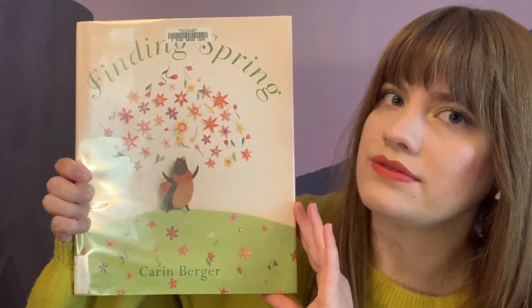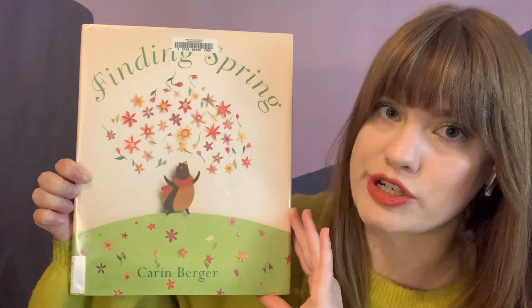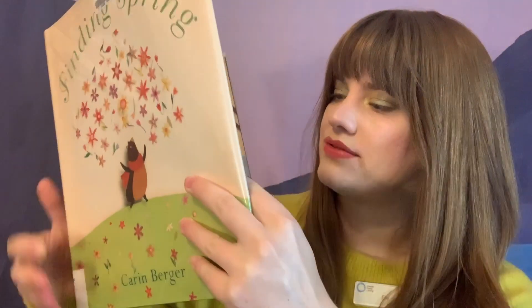So let's look at Finding Spring, and this book is by Karen Berger. It follows a little bear who's trying to find signs of the changing of the seasons outside. So let's take a look at what he finds.